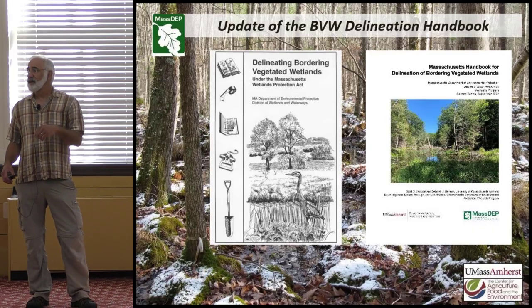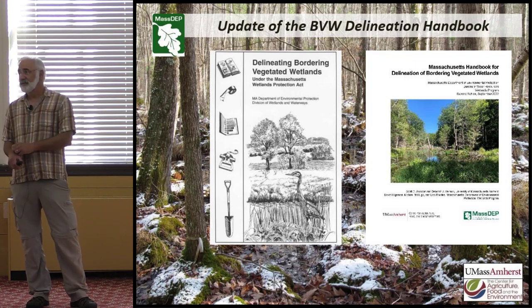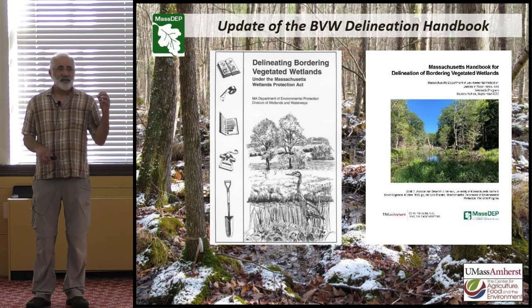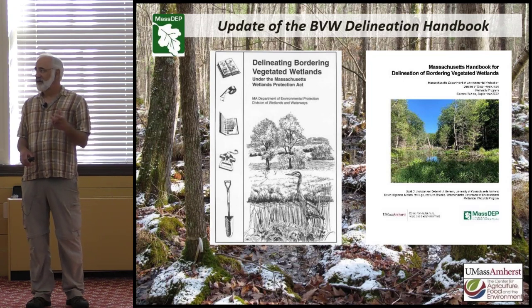I'm Scott Jackson, from the University of Massachusetts, where I'm an extension professor in the Department of Environmental Conservation. I am a wildlife biologist and a wetland scientist, and have been collaborating with DDP for about 30 years. I've served on my conservation commission in Wakeley, Massachusetts for 28 years, been chair for 18. Wakeley has a population of 1,500 people, and my annual budget up until this year was $500 a year.